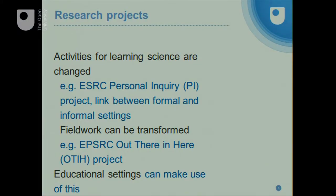It's not just activities in the classroom that can be changed. We've had another project in the Institute, funded externally by a research council, called Out There In Here. What we were interested in that project was: what happens when you introduce technology to fieldwork settings? Does it make it possible for students to engage in a different way with their connection to the environment? What I'm trying to talk about in this brief presentation is the way that educational settings can really change through the introduction of technology.